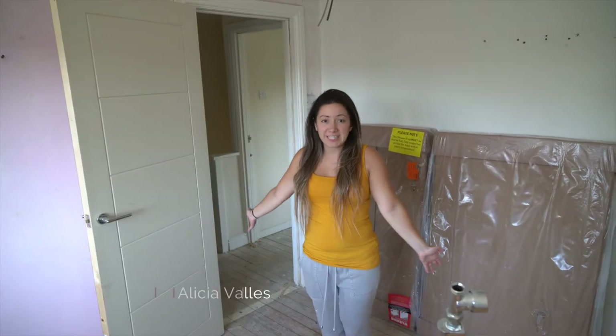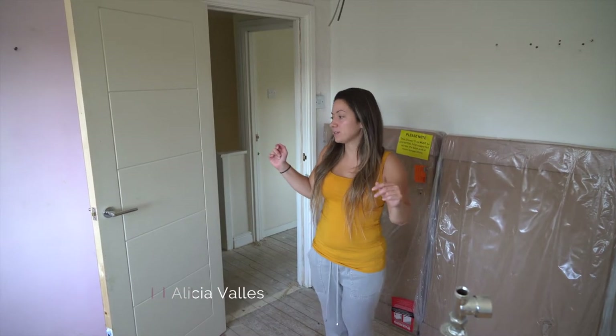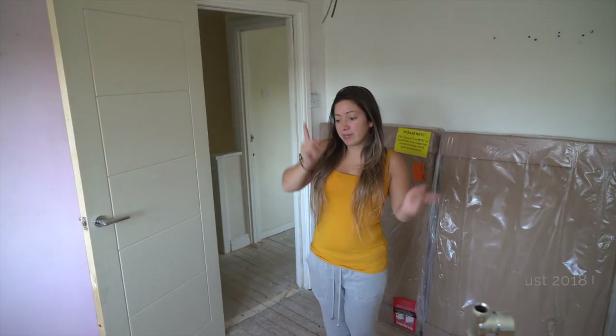Hello everyone, welcome back to the project here in Crawley. I'm going to do the weekly walk around, but with a bit of an update.